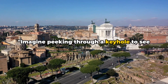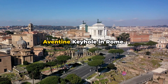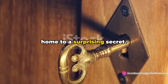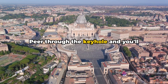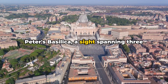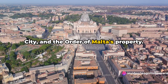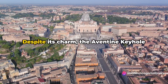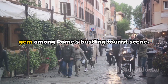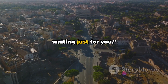Imagine peeking through a keyhole to see three countries at once. Sounds impossible, right? Not at the Aventine Keyhole in Rome. This unassuming door on Aventine Hill is home to a surprising secret. Peer through the keyhole and you'll discover a perfectly framed view of St. Peter's Basilica, a site spanning three sovereign territories — Italy, Vatican City, and the Order of Malta's property. Despite its charm, the Aventine Keyhole remains a lesser-trodden path, a hidden gem among Rome's bustling tourist scene.